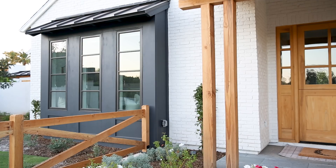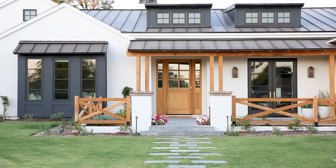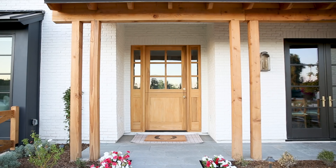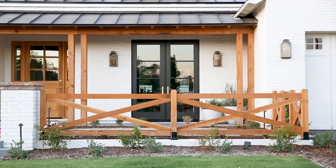We decided to use a metal roof throughout the entire home, not just on the front porch, and I love that look. We also incorporated wood on the columns, but also on the little awnings over a few windows.